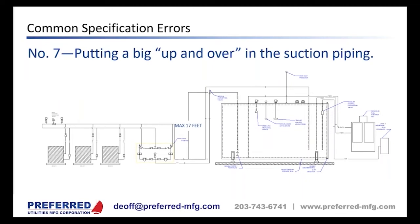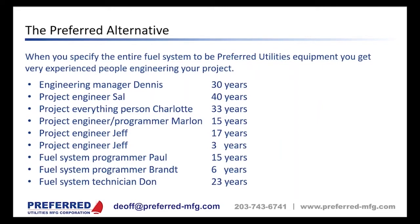Both times I've diagnosed this problem for a contractor, the response was 'we can't relocate the pipe' — but we can't change high school physics either, so in most cases the pipe does have to be relocated. The alternative is to specify the entire system through Preferred. We are a full-service contractor and will make sure the entire fuel system is coordinated to meet the needs of the generators or boilers, and we'll even review your generator and main tank submittals.